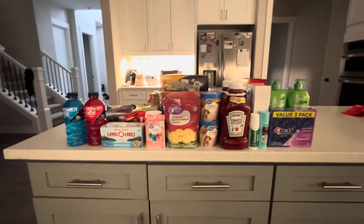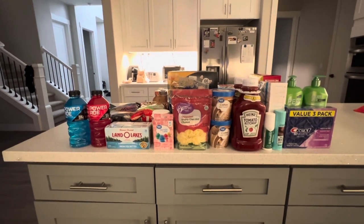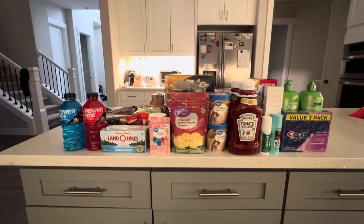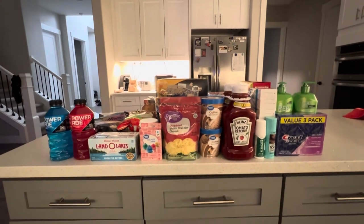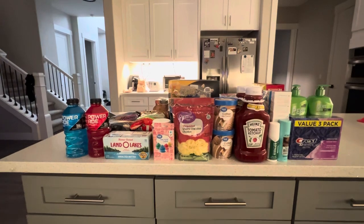Hey guys, I'm Wild Gaming here and happy Valentine's Day to all you guys. Today we have a haul video — a Walmart Haul. Today is Wednesday, February 14th, 2024.